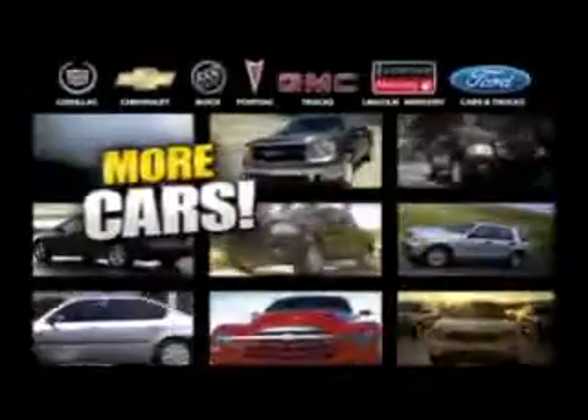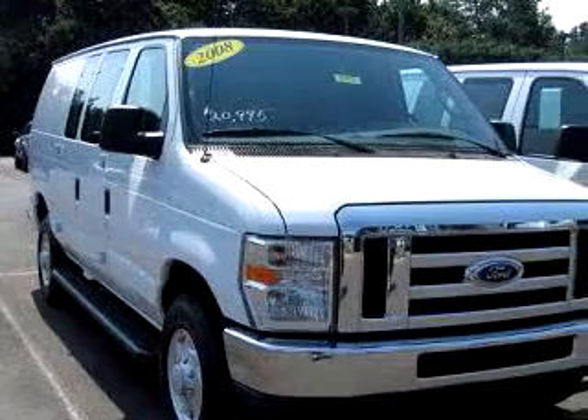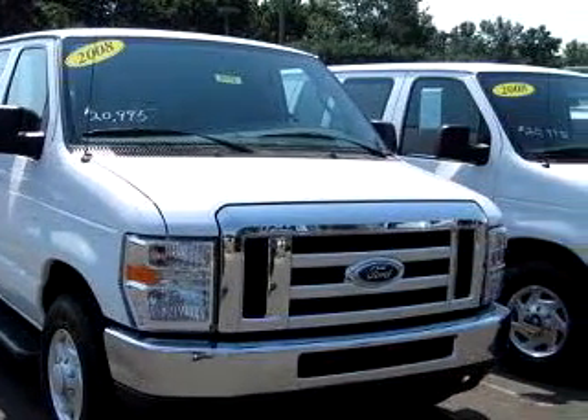Maloof has more cars, trucks and SUVs — over 25 models at average over 30 mpg. Maloof Ford Lincoln Mercury knows you want more than just a car. You have a purpose for your vehicle.